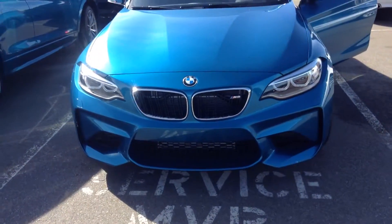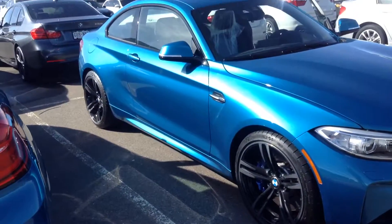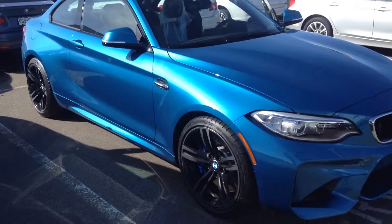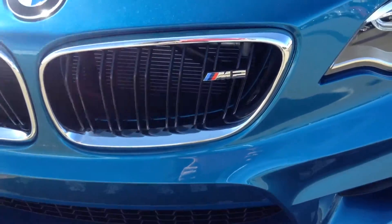Andrew, good afternoon. It's Anthony from Shant BMW. Lookie here, we got us an M2 in stock — well, not in stock. This vehicle is going to be going to the Denver Auto Show.